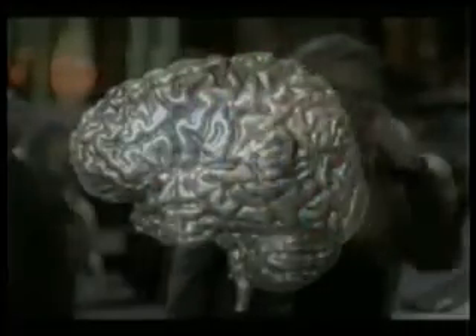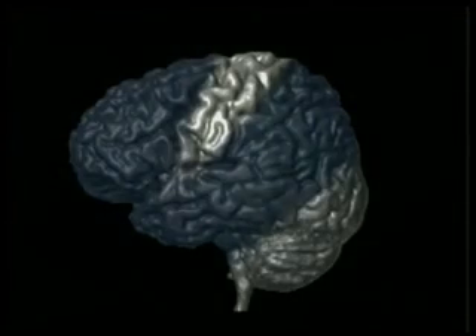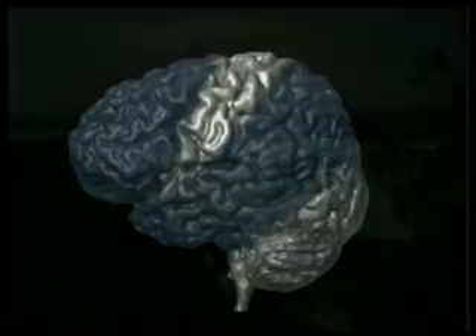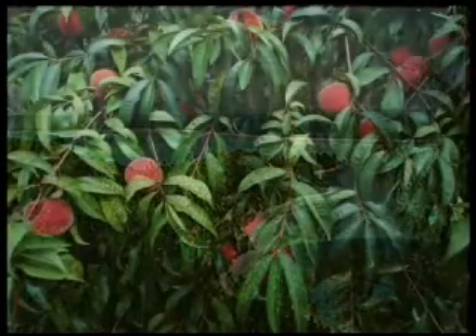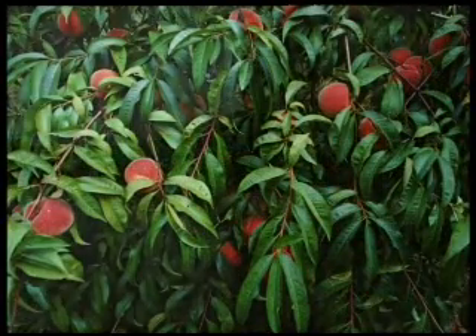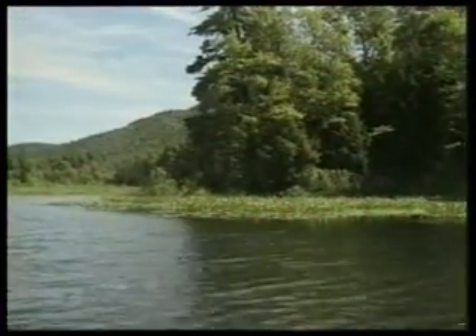It is because of Allah's flawless creation that human beings live in a three-dimensional world whose colors, shapes, sounds, smells, and tastes are perceived inside a piece of flesh, a kilogram in weight, protected inside a dark skull.